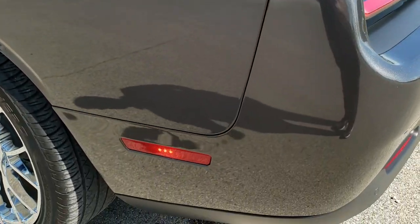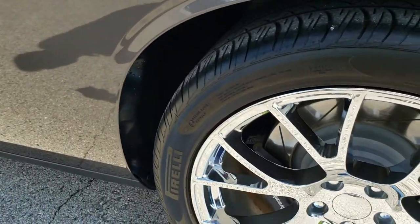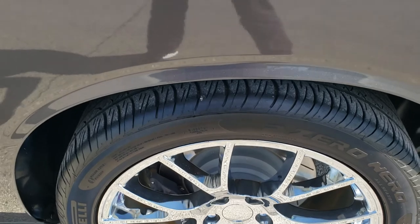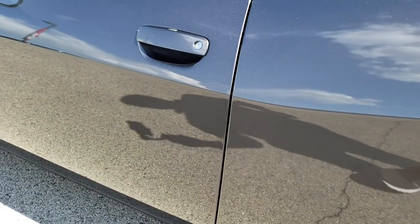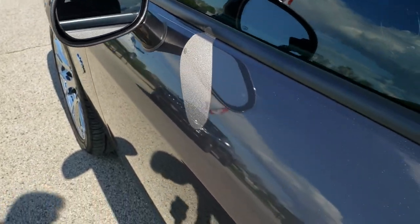As you go down this side of the car, it's just as clean as the passenger side. No dents or dings on the rear quarter. For full disclosure, this back rim has no scuffs, scrapes, or corrosion on it — very, very nice. Down the rest of this side the car looks really good, no dents or dings on the door. You do get blind spot monitoring and heated mirrors.